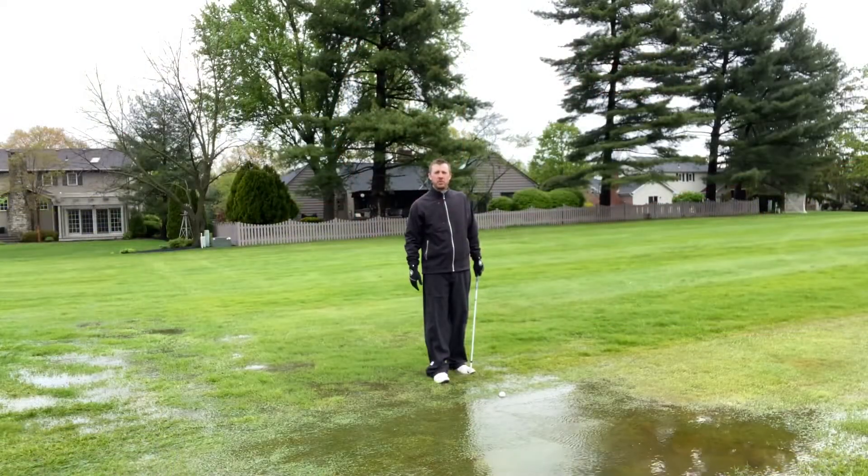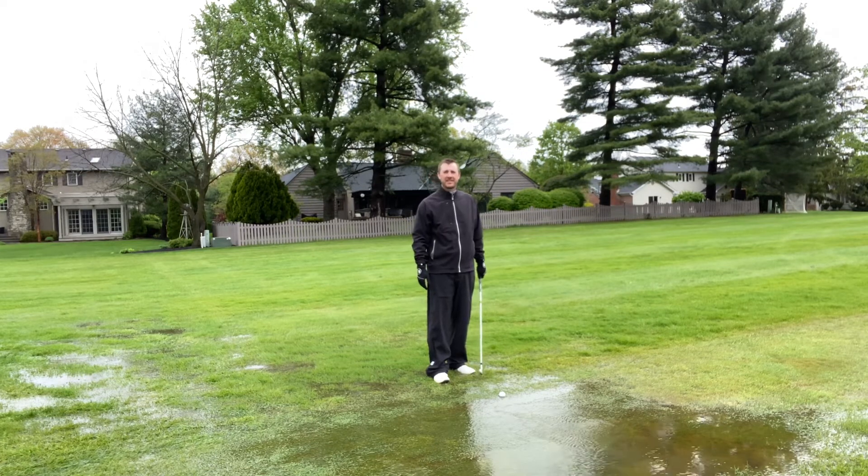I hope that helps you with your weather preparedness the next time you find yourself playing in the rain. Until next time.